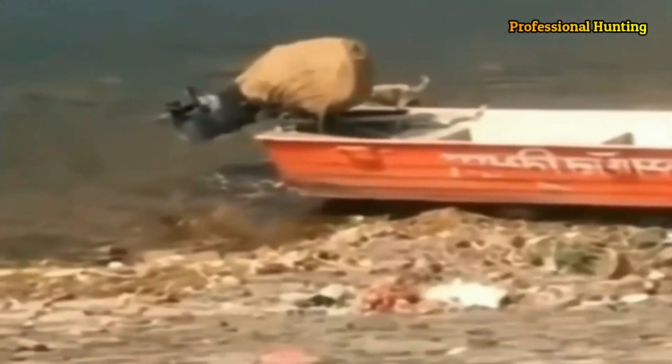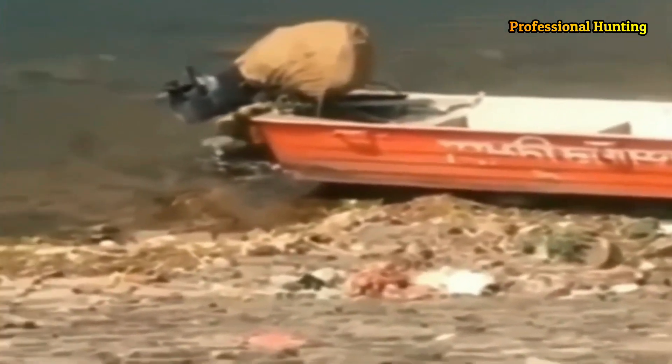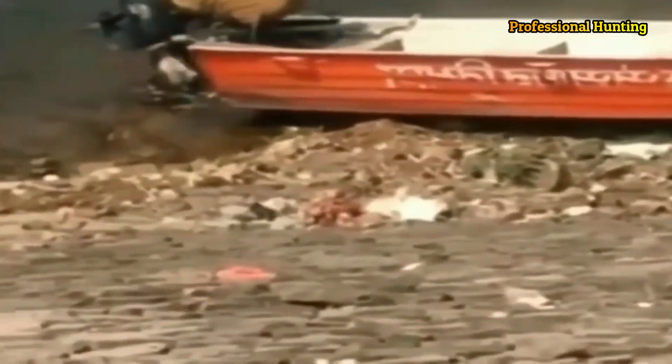The larger species of crocodiles can be very dangerous to humans. The saltwater and Nile crocodiles are the most dangerous, killing hundreds of people each year in parts of Southeast Asia and Africa. American alligators and possibly the endangered black caiman can also be dangerous to humans.